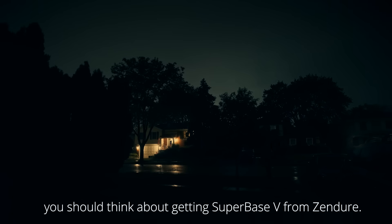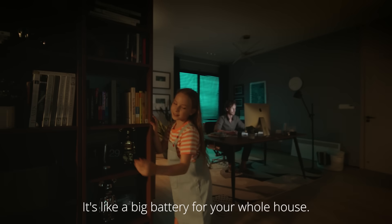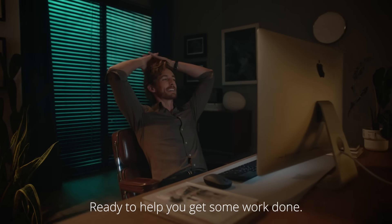You should think about getting a Super Base V from Zendure. It's like a big battery for your whole house. Super Base V is bright and warm, ready to help you get some work done.